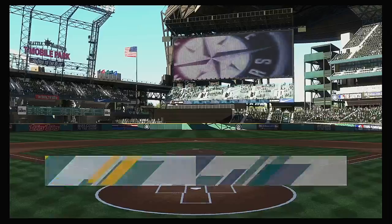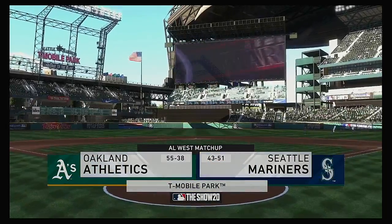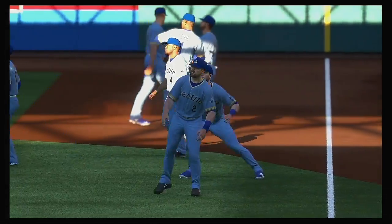We are under the lights this evening as we get you set for another edition of Baseball on the Show. Coming up, we've got a good matchup in store between the Oakland A's and the Seattle Mariners.